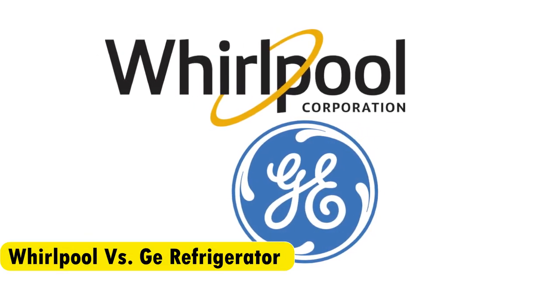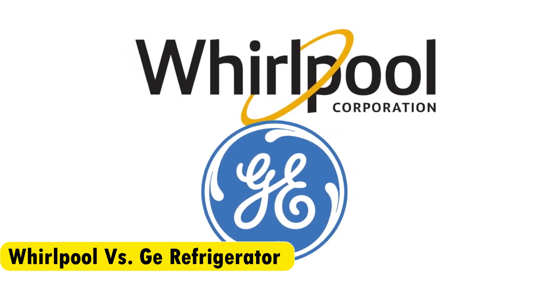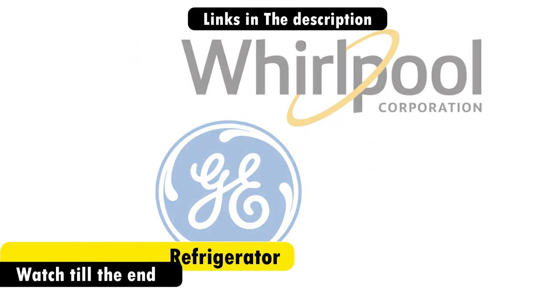Hey guys, this is Steve from Trim That Weed, and welcome to our video of the Whirlpool vs. GE Refrigerator. Watch until the end to know our verdict on which refrigerator is better.